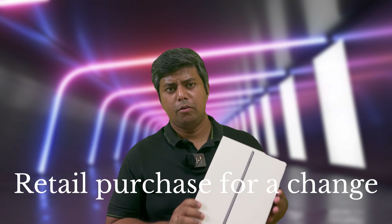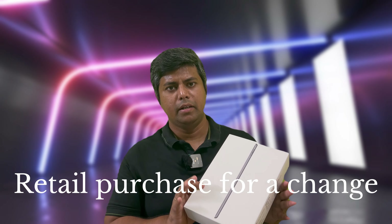I'll mostly be using it for media consumption when I'm traveling or away from home. When you do some work on a screen bigger than a phone screen, things become much easier. Since I've already used a few Android tablets in the past, this time I wanted a different experience, so I got this iPad. I got it from a retail store — I didn't buy it online. Normally I buy most of my electronics from Amazon or Flipkart, but this time I decided to go to a retail store.